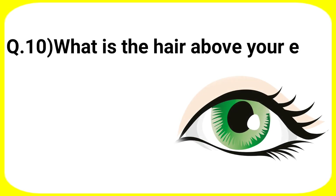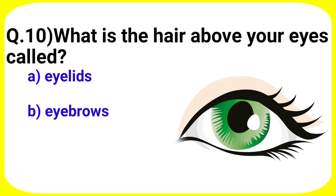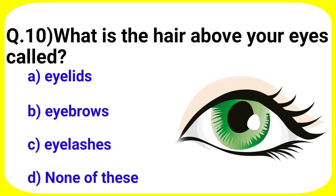Next question: what is the hair above your eyes called? Your options are A. Eyelids, B. Eyebrows, C. Eyelashes, D. None of these.